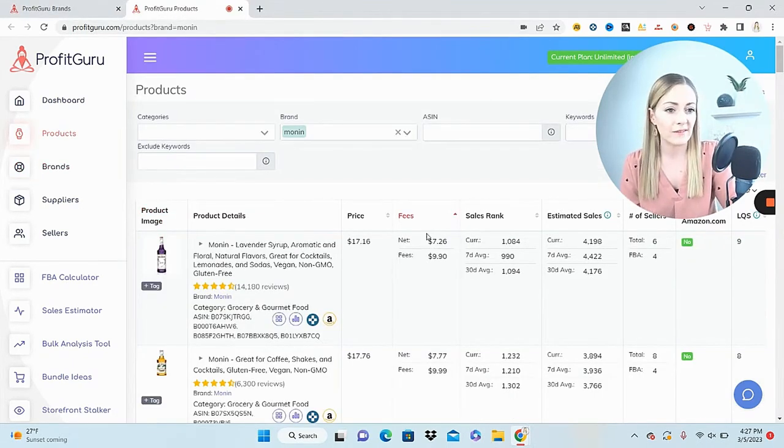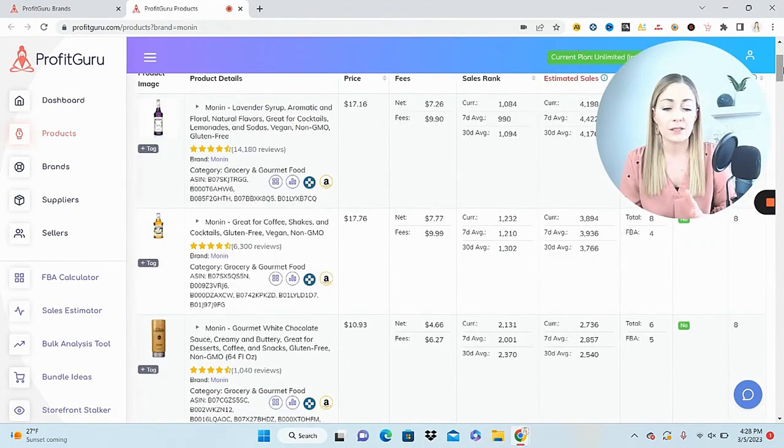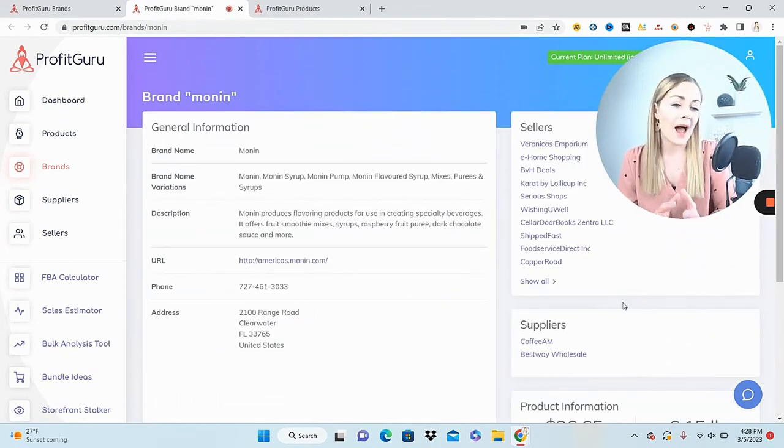Clicking 'products,' I can see everything that brand is selling and filter by estimated sales from high to low. It looks like we have some stirrups here — enough sellers to say it probably won't trigger an IP alert, but not too much competition, and estimated sales are over 4,000 with only four FBA sellers. That's definitely worth pursuing. Now I want to go back and click the brand name to find all the sellers — because why work harder when we can work smarter? These sellers are already selling the product profitably.